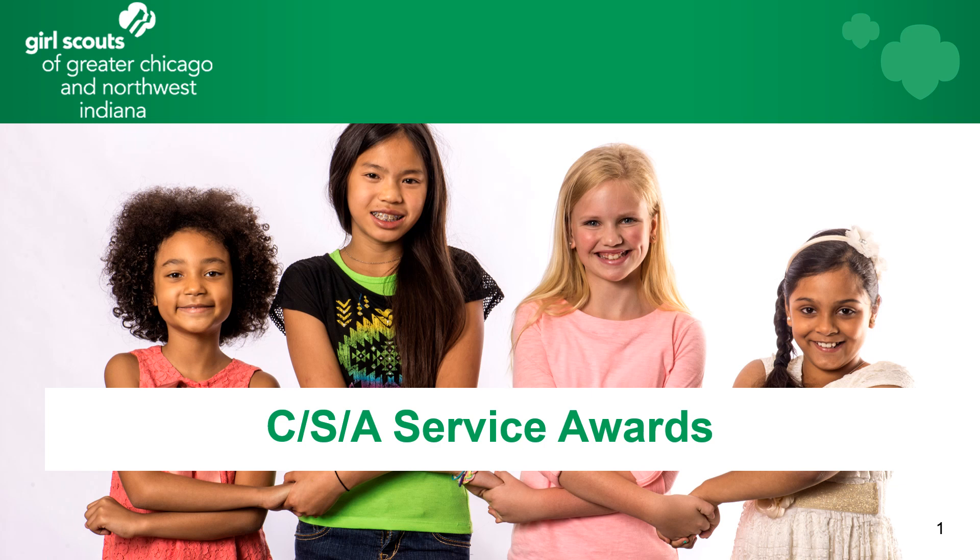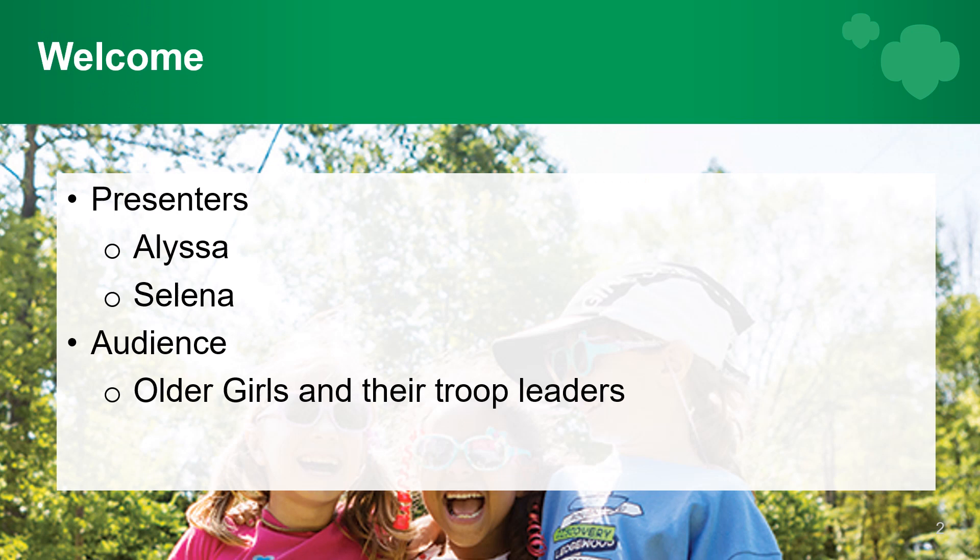Cadet, Senior, and Ambassador Service Awards. Welcome to our presentation. Today we're here talking about the awards that cadets, seniors, and ambassadors can earn for giving service. Your presenters today are Alyssa and Selena.